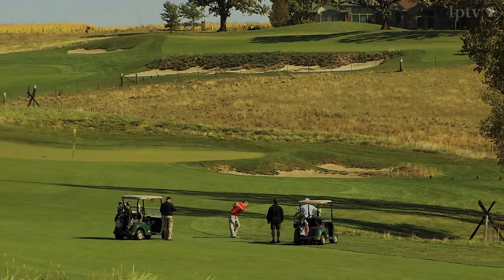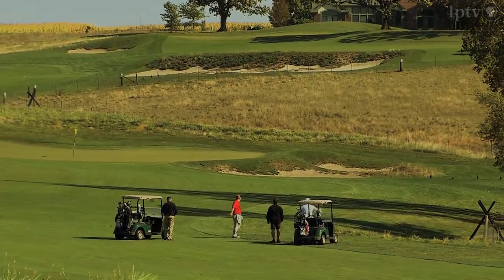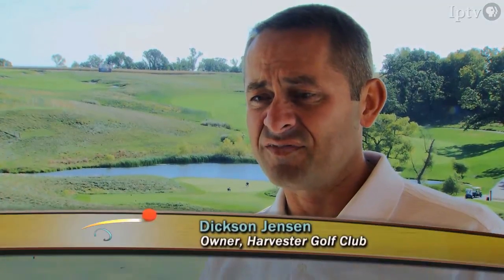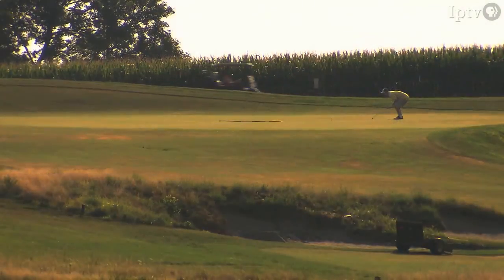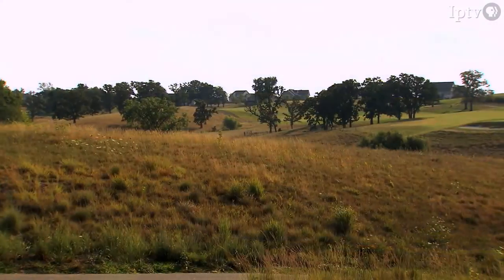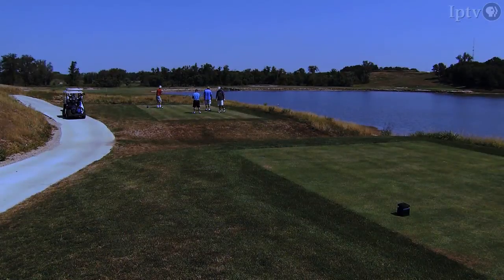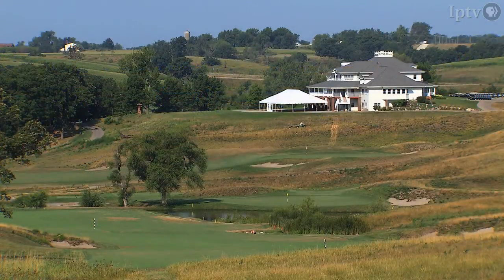Golf courses aren't made, they're found. I studied what really creates a great golf course. I've been fortunate enough to be a rater for Golf Digest, which means I rate golf courses around the country and I understand what criteria is involved in great golf. And it deals with topography, lay of the land, natural features such as water and trees, and elevation changes.